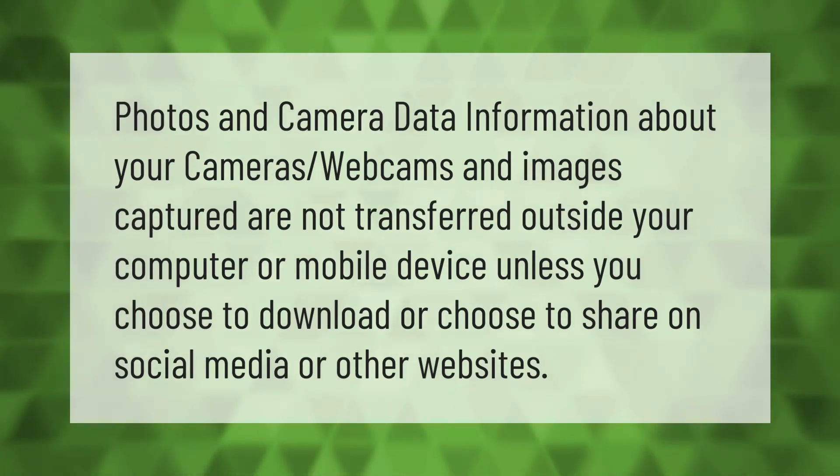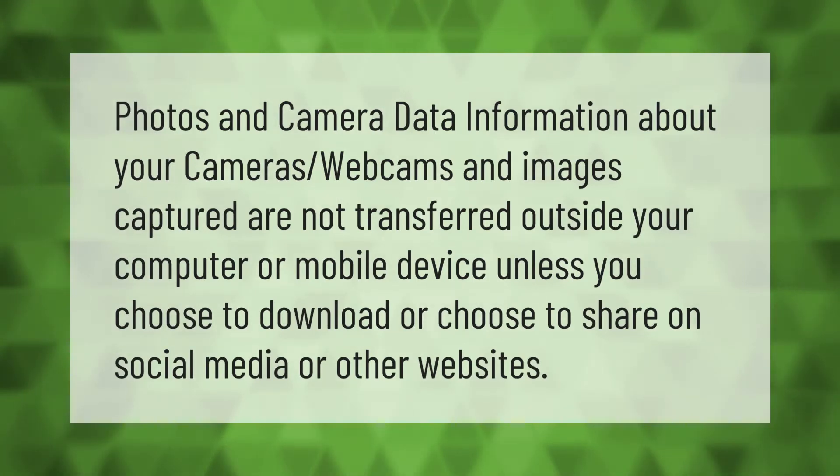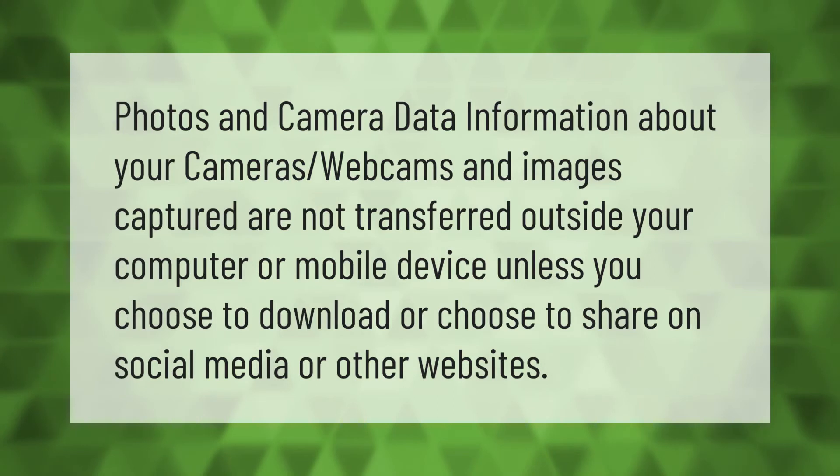Photos and camera data — information about your cameras, webcams, and images captured — are not transferred outside your computer or mobile device unless you choose to download or share on social media or other websites.